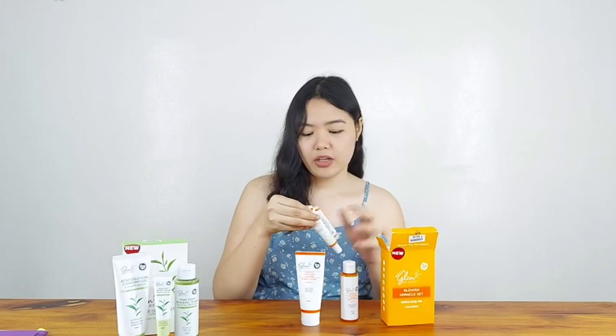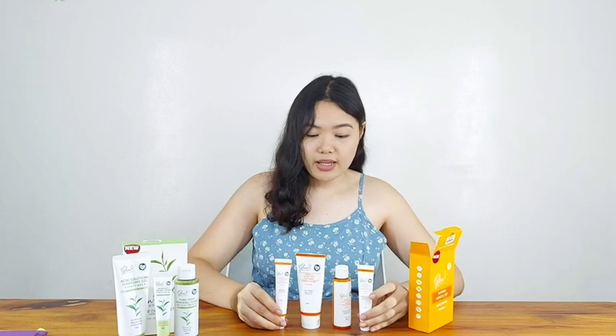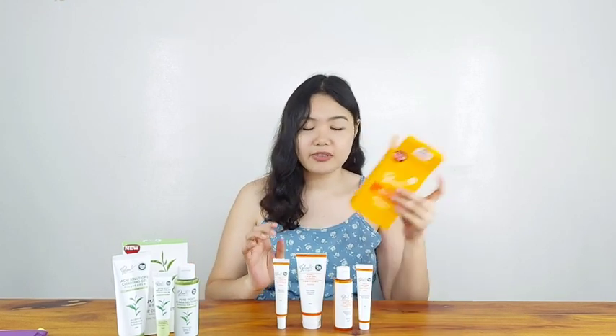Let's set that aside and proceed with their Blemish Miracle Set. With this set, you get their cleanser, toner, serum, and calming cream — so that's what you get with this set.